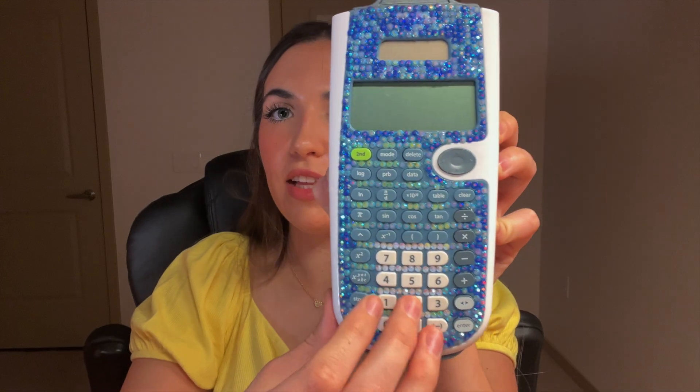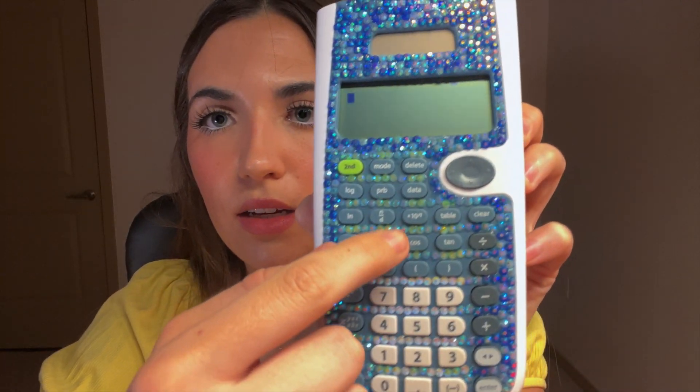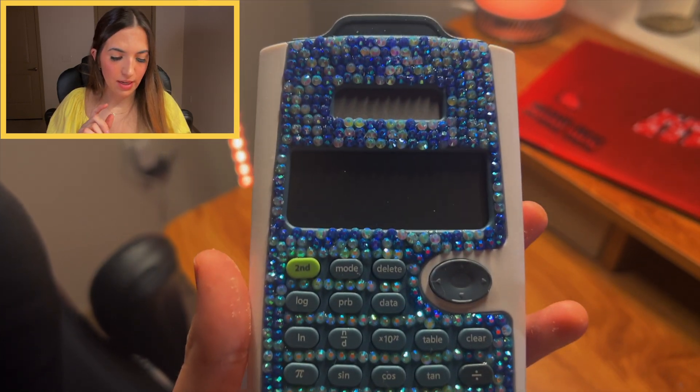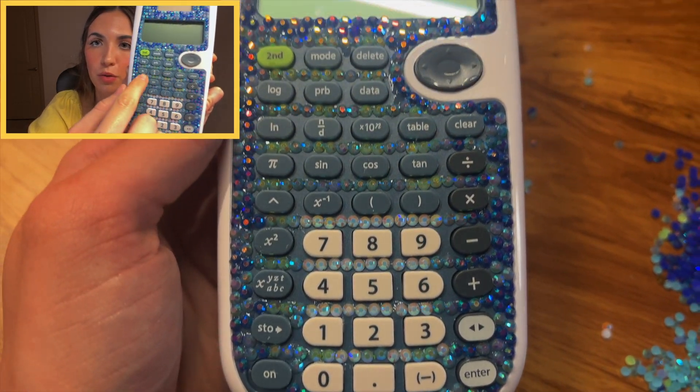Two hours later — after two and a half hours, I finally finished. Are you ready to see the bedazzled calculator? I love it. The calculator is completely usable — you can turn it on, you can type, you can do everything you usually would. You just can't see the green letters above the buttons because I covered them. I'm really proud of this. I used white for the white keys and green gems for where the green text is.